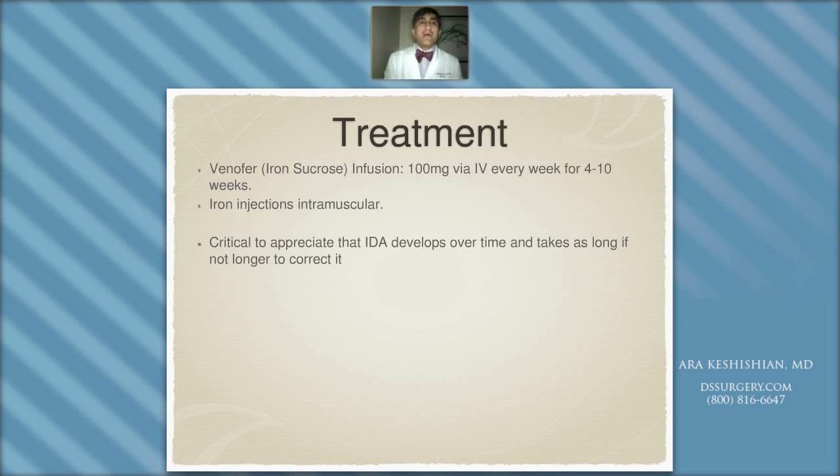If oral iron does not work, iron sucrose infusion should be considered — this can be done on a sporadic basis once a patient is on a chronic maintenance schedule. We have patients going on about 16 years post-op now requiring regular iron infusion. We need to appreciate that iron deficiency in some subset of patients having weight loss surgery — particularly those who've had duodenal switch — will be one of the nutritional prices to pay. Every patient needs to appreciate that the alternative would be not to have lost the weight and having to go in for treatment for diabetes and sleep apnea. Going in once or twice a year for iron infusion may be a reasonable price to correct nutritional deficiency specific to this condition. It's critical to appreciate that iron deficiency anemia develops over time and will take as long, if not longer, to correct.